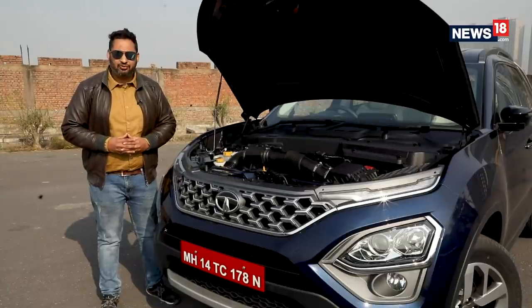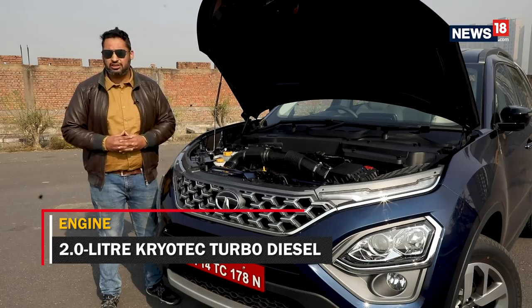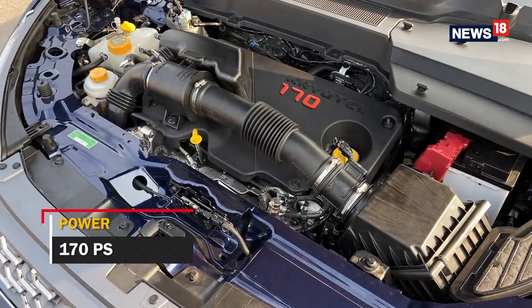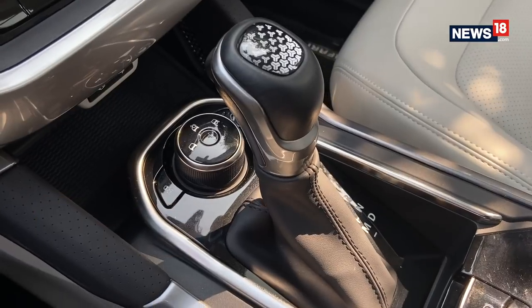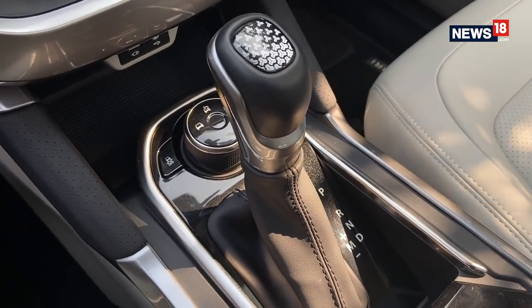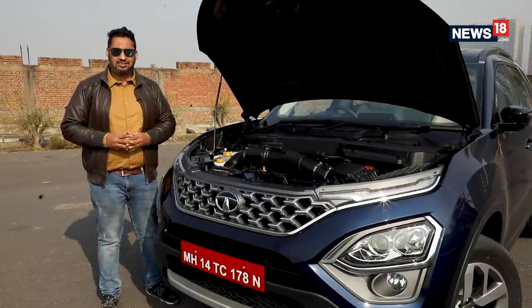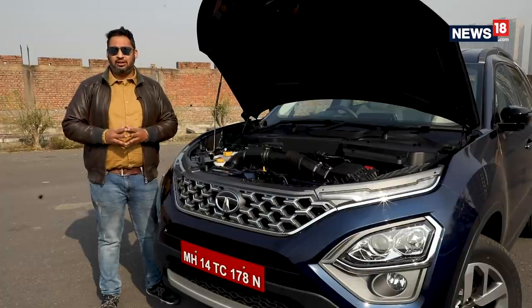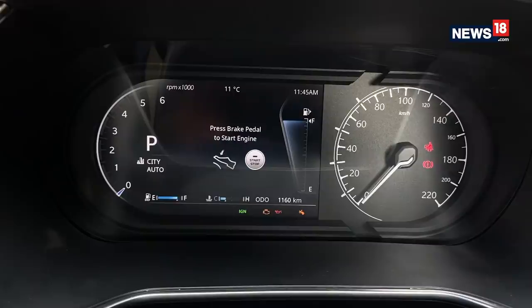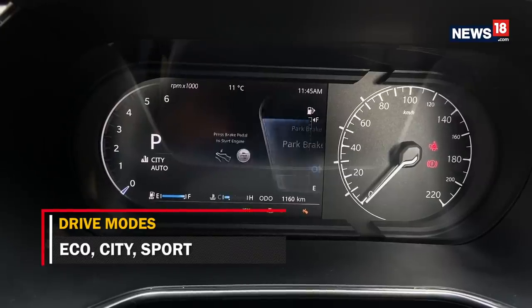Tata is offering the new Safari with only one engine option — a 2-litre Creotech turbo diesel producing 170 PS of power and 350 Nm of torque. There are two gearbox options: a manual and an automatic unit. While Tata is not offering a four-wheel drive system as standard, it is offering a terrain response system with normal, mud, and rough modes, as well as drive modes consisting of eco, city, and sport options.